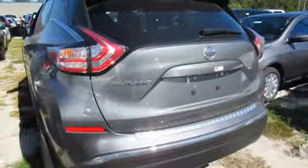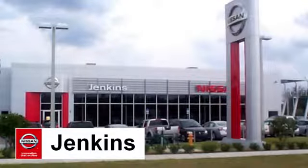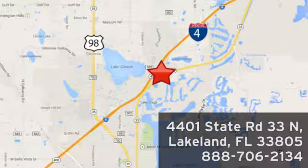Striking and streamlined — come see this Nissan Murano for yourself. At Jenkins Nissan, honesty is our policy. We're conveniently located at 4401 State Route 33 North in Lakeland, Florida.